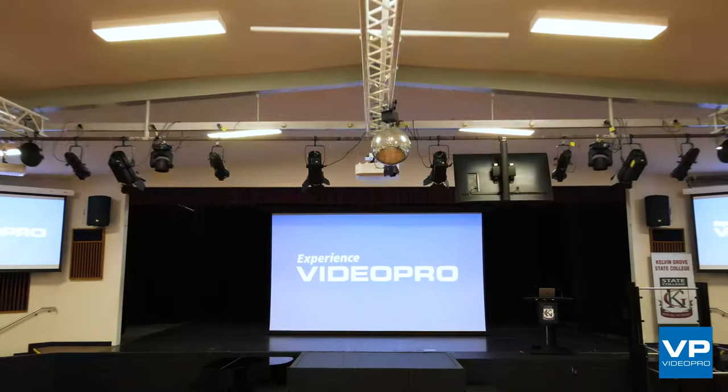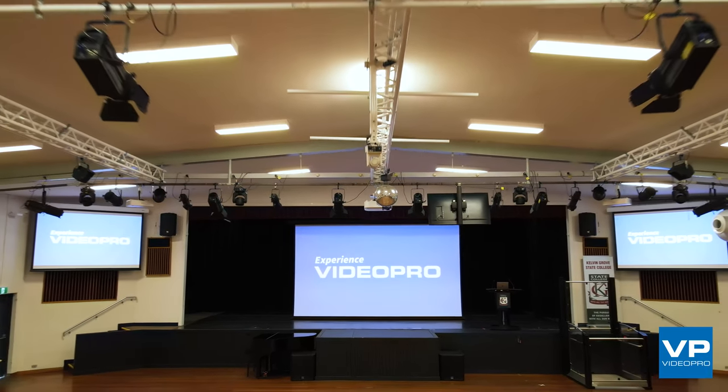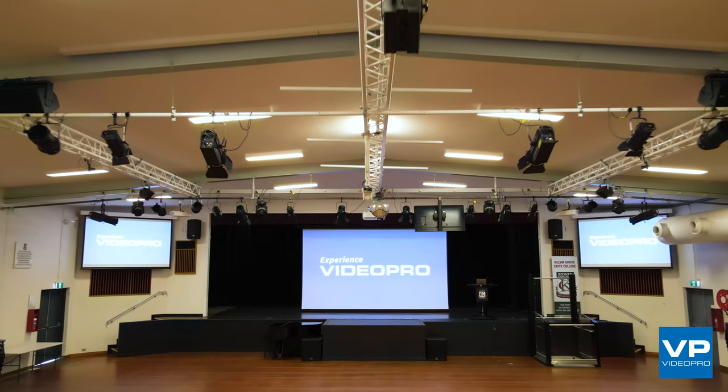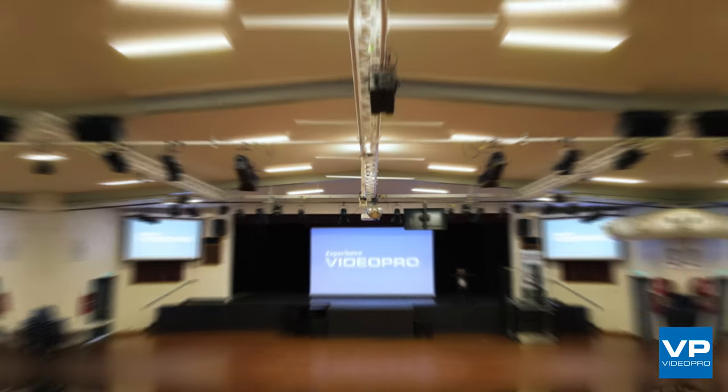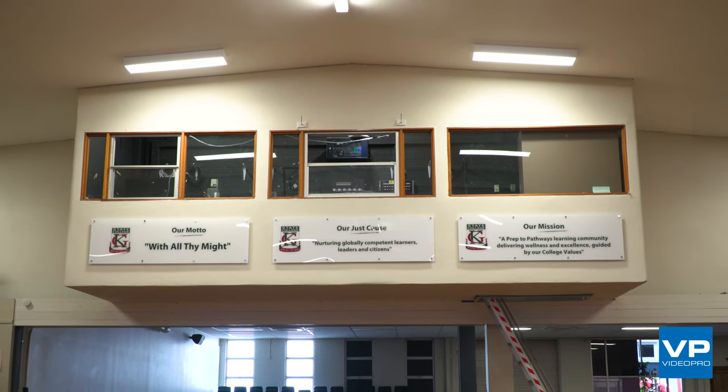This enables the space to be used as a basic presentation space where any teacher can come up, plug in a laptop, and away you go — but it can also be put into a performance mode where all control goes back up to the controller in the bio booth using a vision mixer and audio desk.